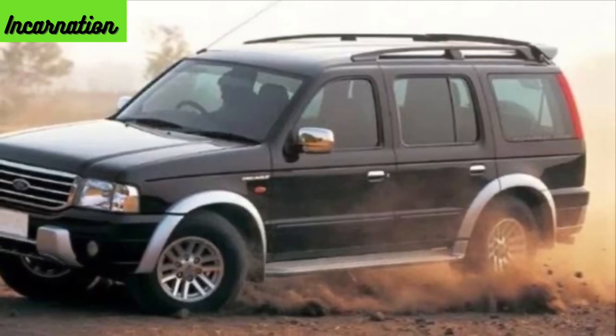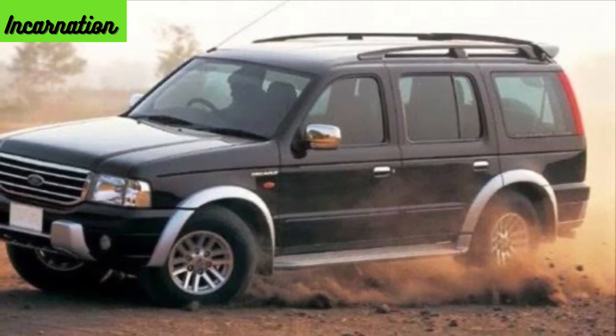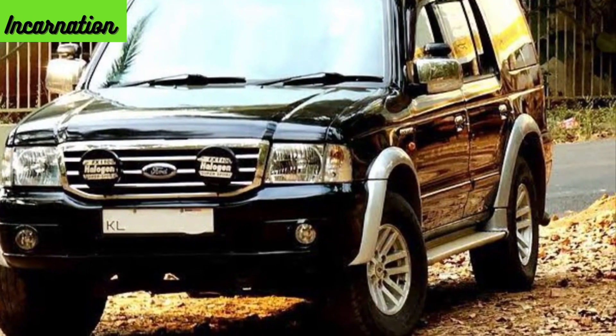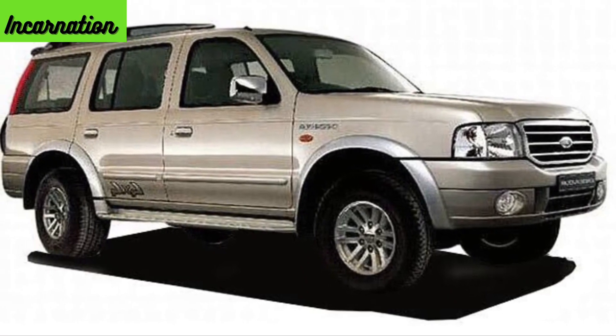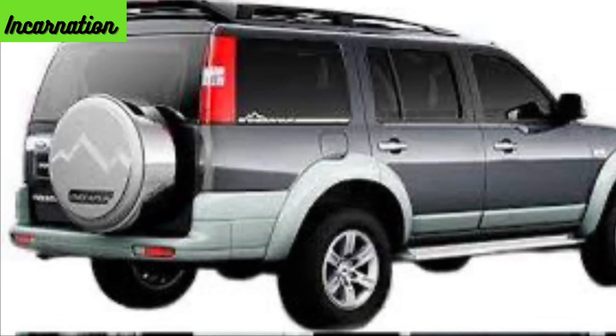Dear Ford Endeavour, in 2003, the Ford Endeavour debuted in the Indian market. It was a large, long and boxy SUV which had a dominating road presence just like your regular American SUVs. Chunky bumpers, protruding body cladding and high ground clearance just meant pure SUV business. Launched at a price of Rs 14 lakh, it was pricier at the time but was loved by many.